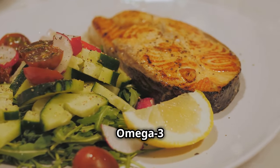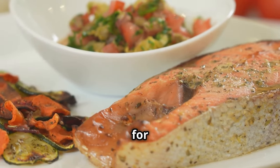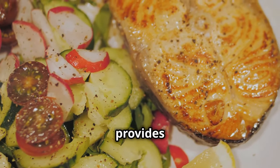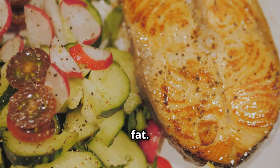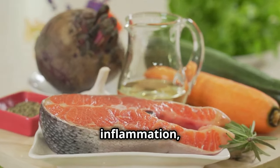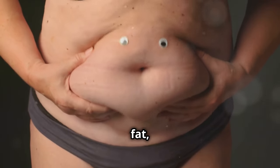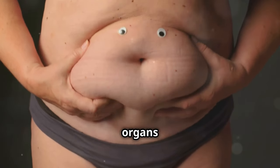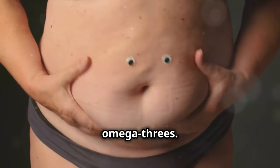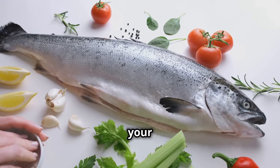Salmon and asparagus — the omega-3 powerhouse. Let's talk about a dinner combo that's as delicious as it is good for you. This is one of my personal favorites because it's so simple to make, yet it provides a powerful one-two punch against belly fat. Salmon is loaded with omega-3 fatty acids, which have been shown to reduce inflammation, improve insulin sensitivity, and even target belly fat. Visceral fat — the kind that wraps around your organs and increases your risk of chronic diseases — is particularly responsive to the anti-inflammatory effects of omega-3s. So by including salmon in your diet, you're not just fighting belly fat, you're also protecting your overall health.